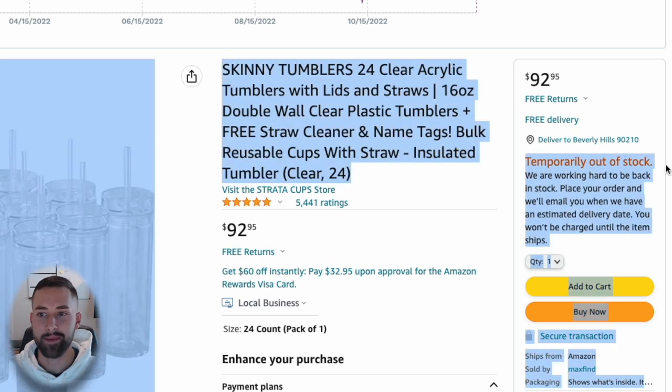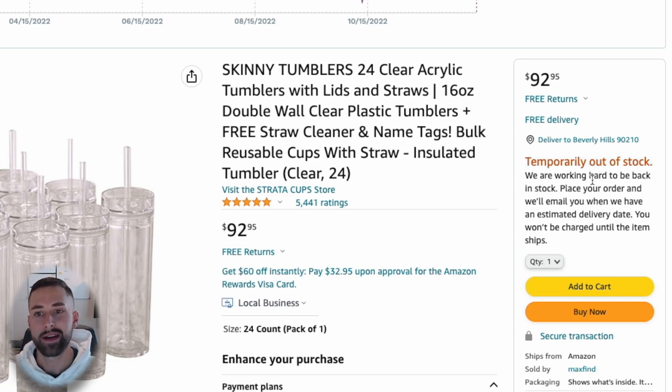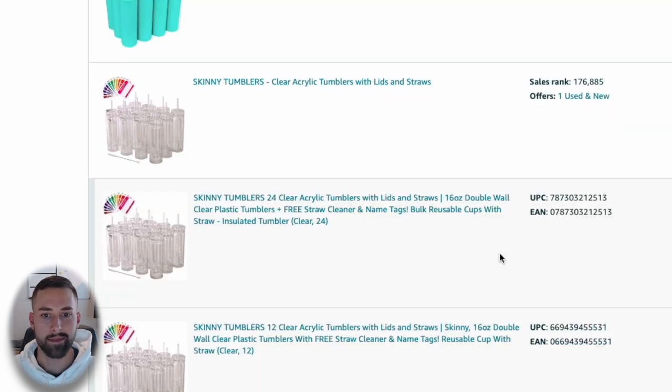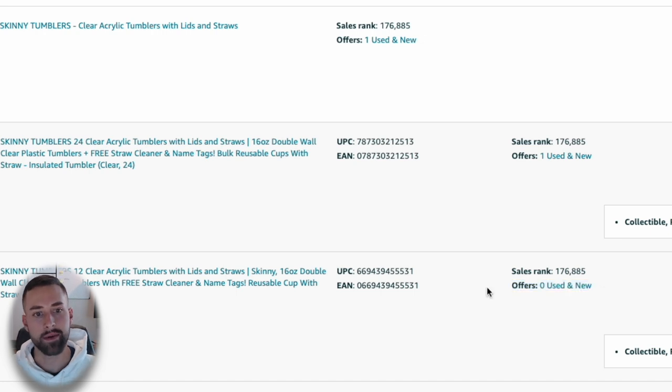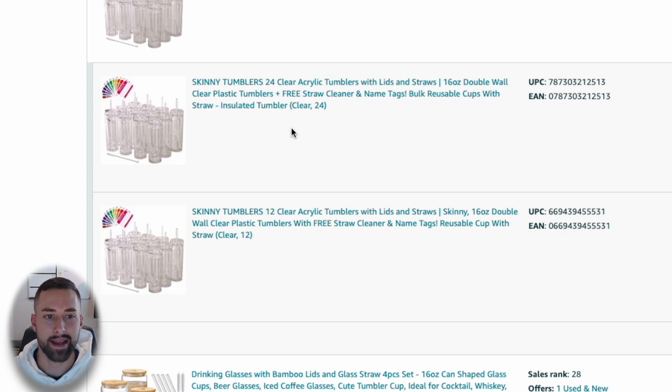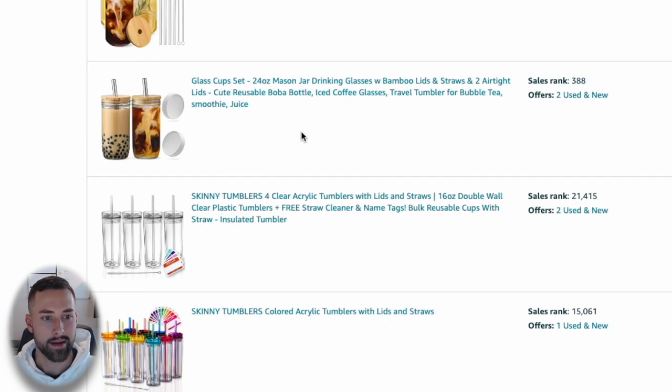You'll rarely see something out of stock, so really ratings and monthly sales are the two main factors I look at. This 12-unit variation doesn't seem to be available — it says zero used and new, meaning the seller may have removed their offer. I'm happy with the 24-unit set, but for this course it would be difficult to have a supplier package in 24-unit sets and it's also a larger investment.